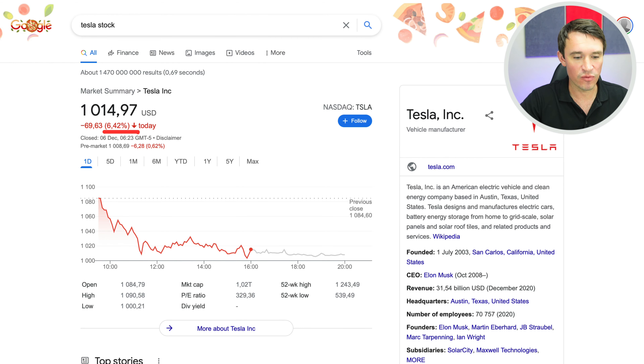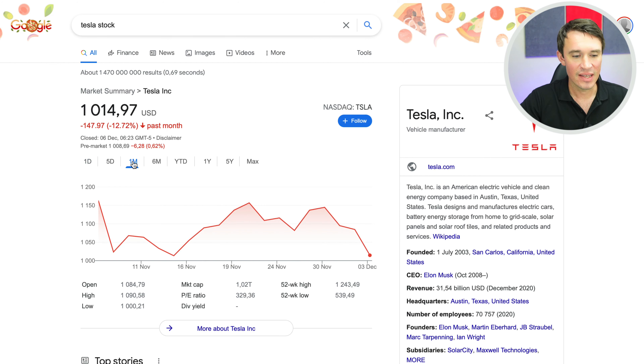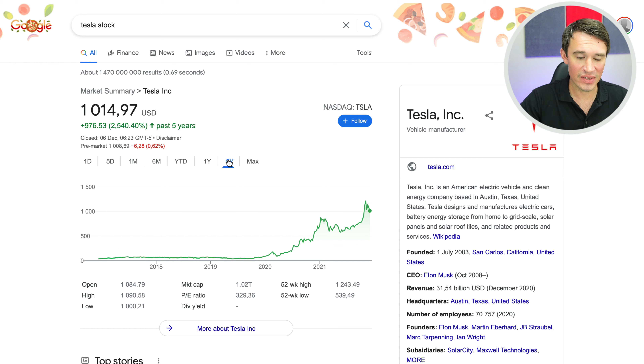In the last day, Tesla is actually down 6.4%, and in the last month it is down 12.72%. However, in the last five years, this stock is still up 2,540%. What's interesting is that this stock at some point was the most shorted stock, but now it is one of the stocks that have performed the greatest.